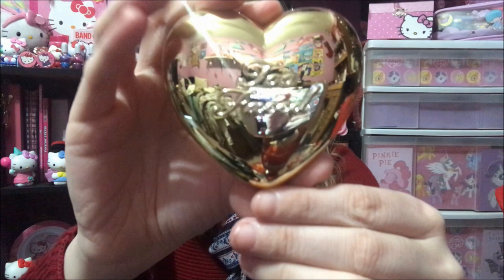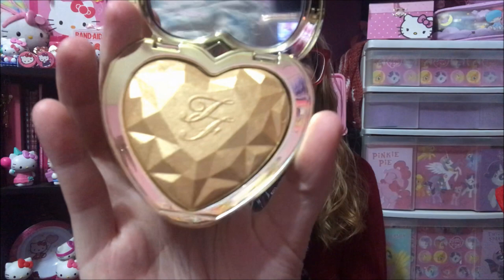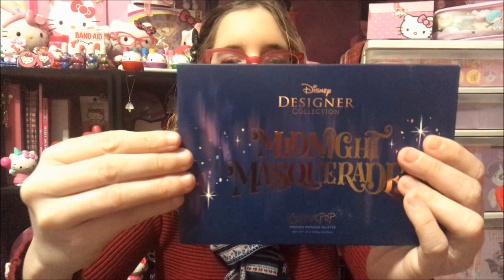I got this Too Faced Love Light prismatic highlighter in 'You Light Up My Life.' Sorry guys, my nose — it's like every time I eat or go to record, my nose starts running. I got this Disney Designer Collection Midnight Masquerade Palette from ColourPop.